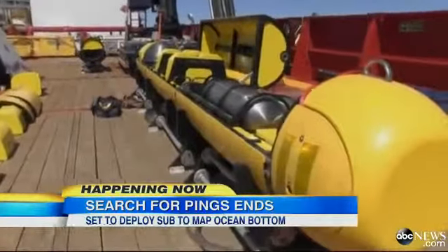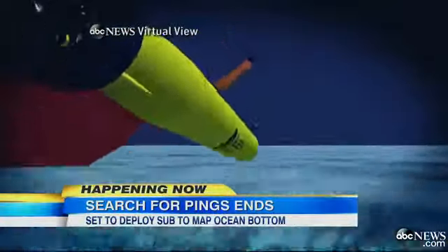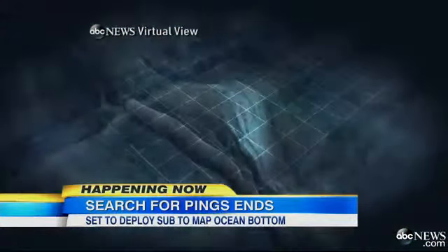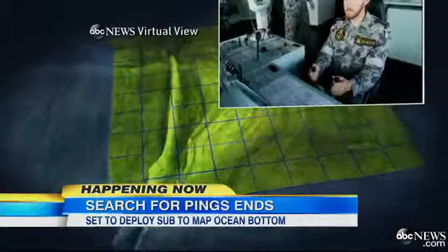This is the robot, the Bluefin-21, that will be going underwater in the coming hours. Its job is to map the bottom. It sends out sonar signals that return and produce a 3D map. Those four pings from the black boxes and some of those sonar buoys have allowed searchers to make a good guess as to where to look.